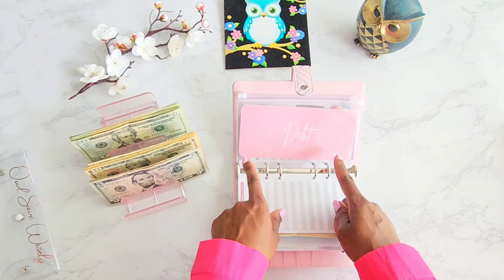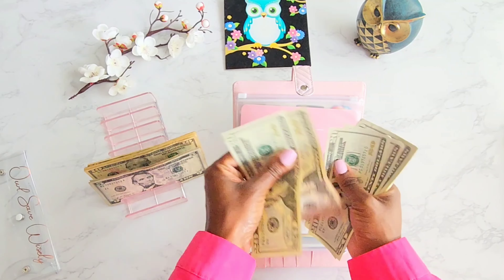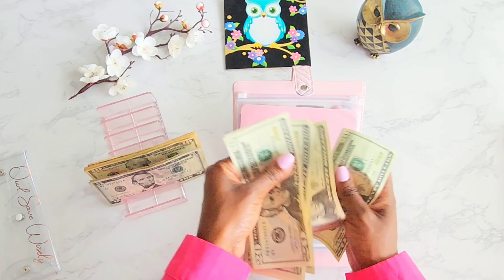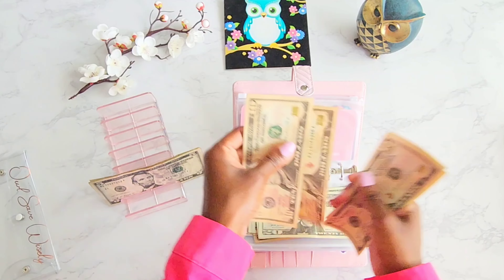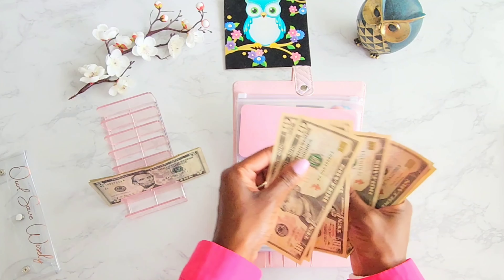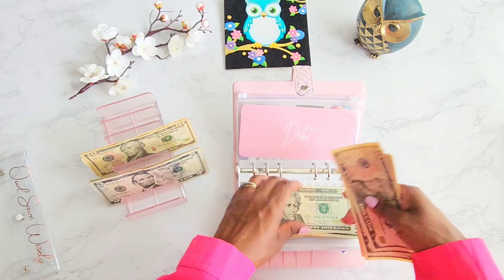Let's go ahead and put in the 30% towards debt, which is $240. So $20, $40, $60, $80, $100, $120, $140, $160, $180, $200, $210, $220, $230, $240. $240 towards debt — that is exciting.